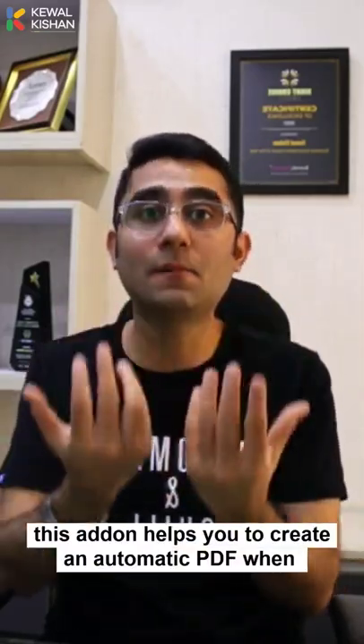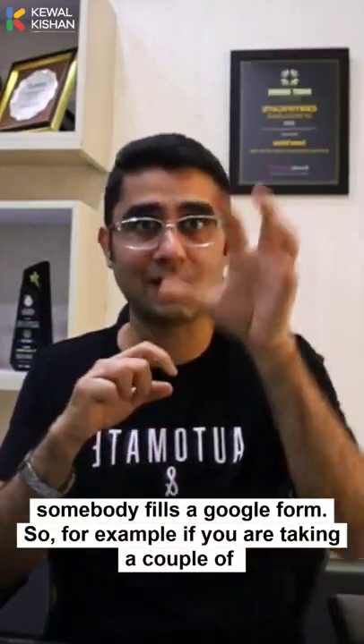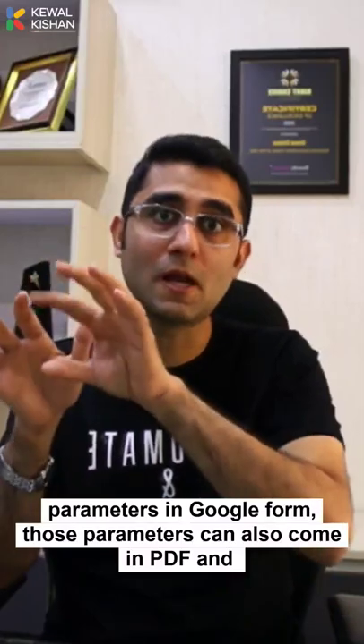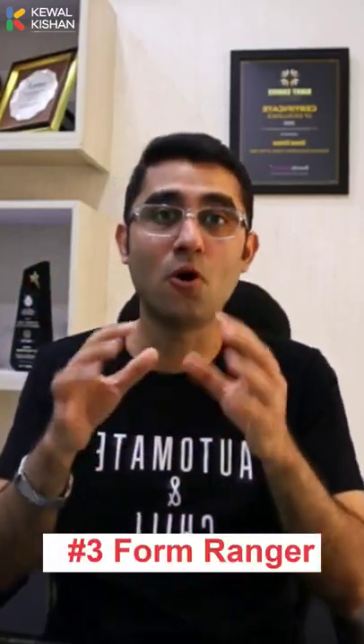Number two: Form Publisher. This add-on helps you to create an automatic PDF when somebody fills a Google Form. For example, if you're taking a couple of parameters in a Google Form, those parameters can also appear in a PDF and be emailed.